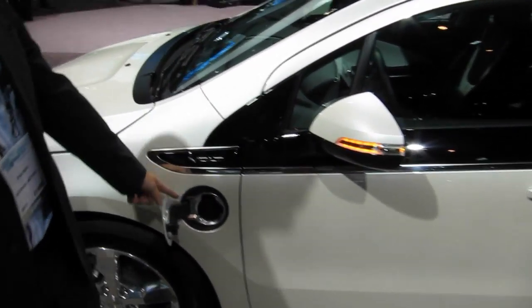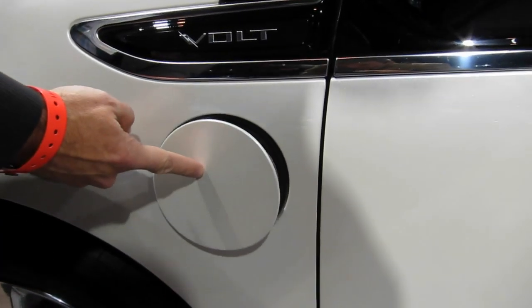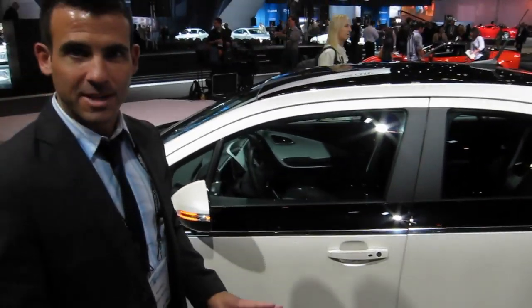This right here is the charge port. This is where the cord connects to in the car, and you can see it's just like a regular fuel door — that's where you plug in to charge the car. It's a four-door, four-seater, mid-sized sedan.